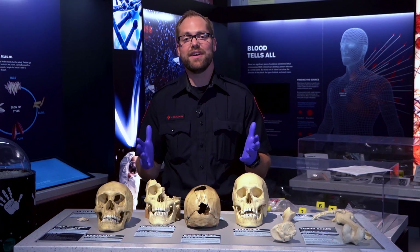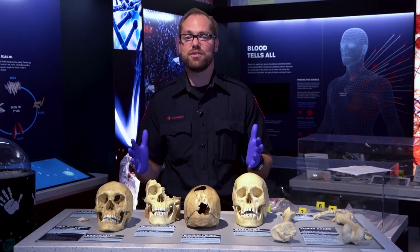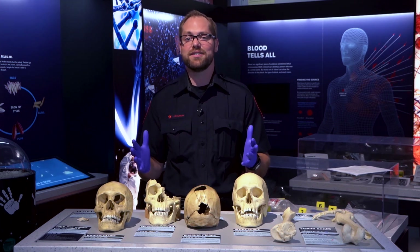Thanks for joining me for another issue of Inside the Crime Lab. If you have any questions in regards to policing or forensic science, comment below.